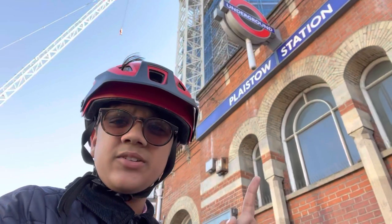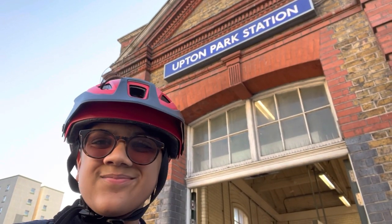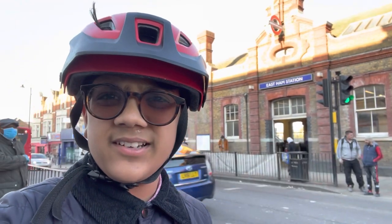West Ham. Plaistow Station — it's in the park now. Only two more stops to go. We are at East Ham Station, just one more to go.